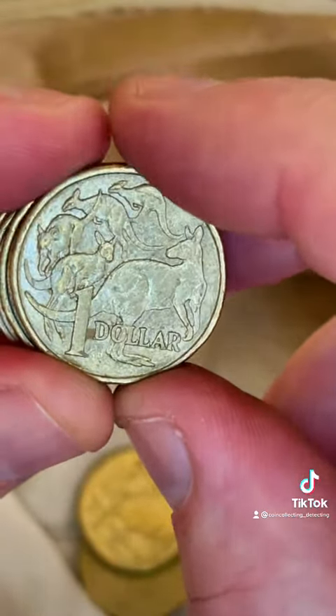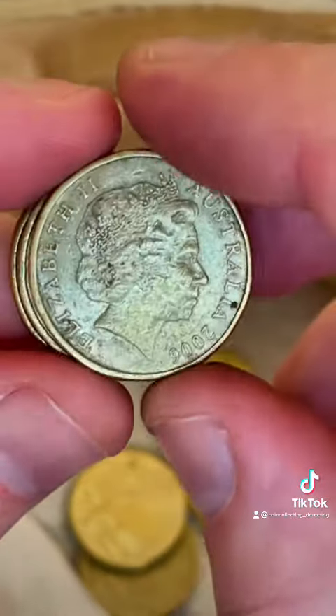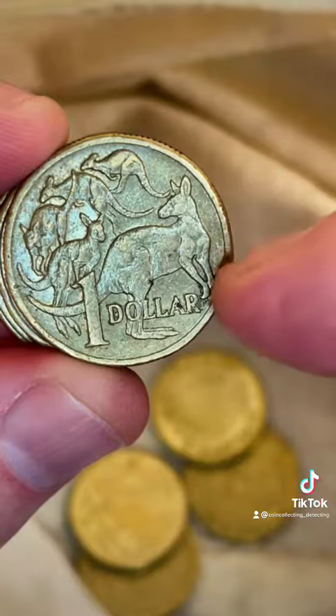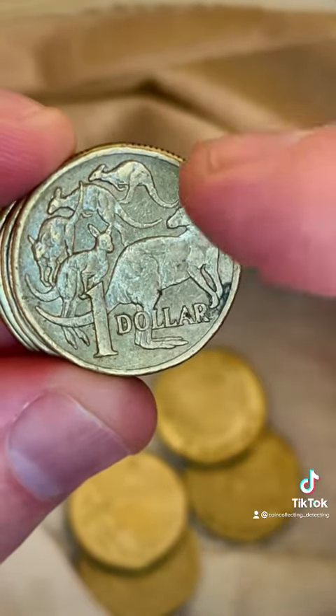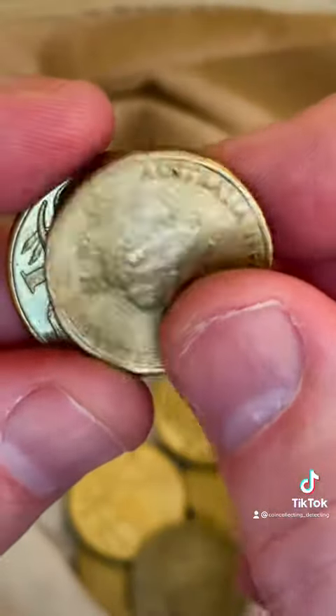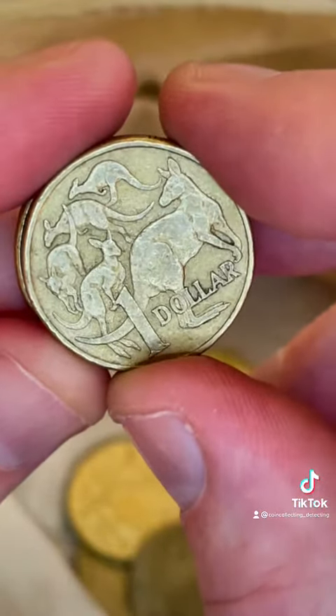2016. 2008. Look for little errors around the corner — the front side of the kangaroo over here and across the top of the top kangaroos, you can have little blobs of metal.